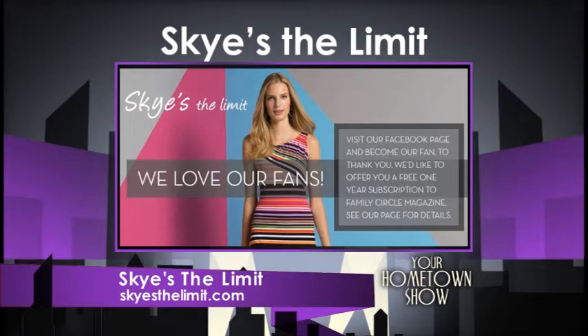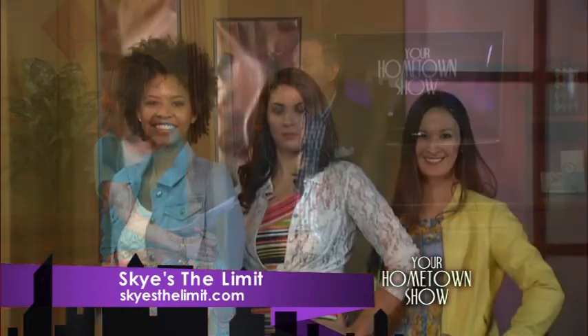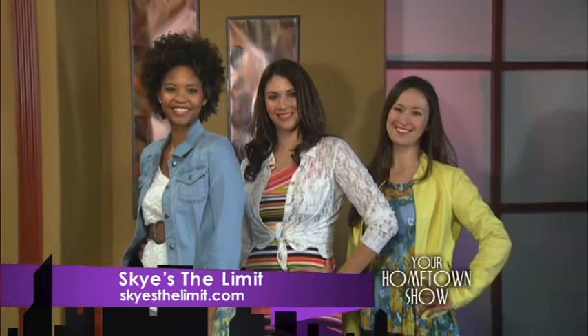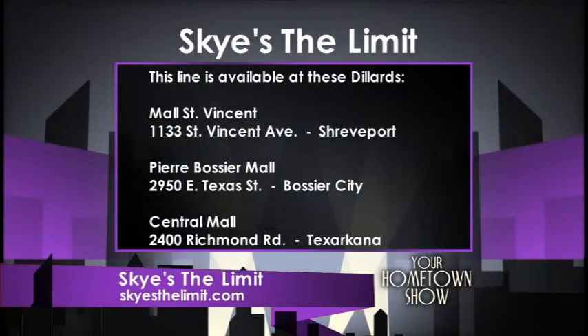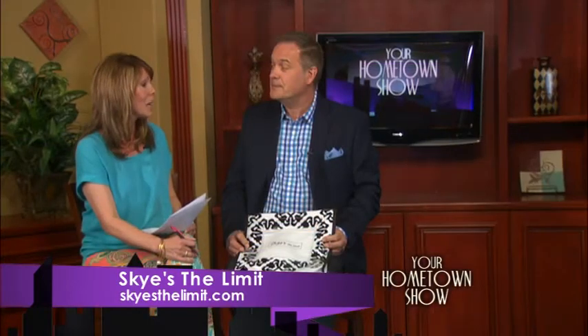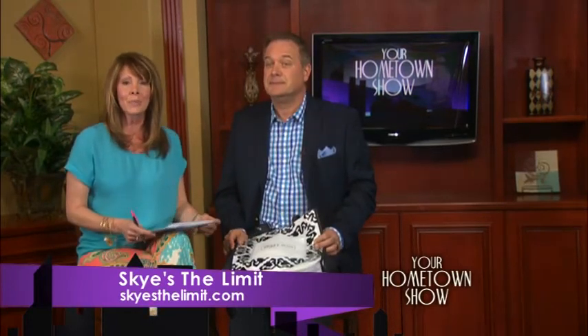And you have a special bonus for anyone who buys these clothes in the near future. We do have a couple of offers. We'd like to invite your viewers to come to the local Dillard's and register to win an outfit valued at around $200 — try something on, fill out a ballot, and put it in the ballot box. Also, if they make a purchase of Sky's the Limit, they'll receive a wonderful tote bag. And if guests go to our Facebook page, they can get a one-year free subscription to Family Circle magazine, compliments of Sky's the Limit. Thank you so much, Bob, for being here and showing these beautiful, affordable, comfortable outfits. Thank you for joining us — this has been your hometown show. I'm Stephanie Boswell, make it a great day.